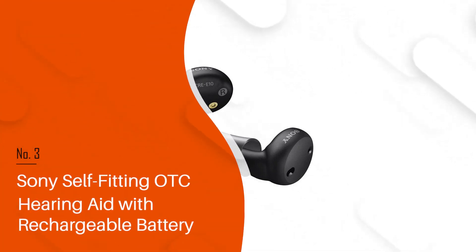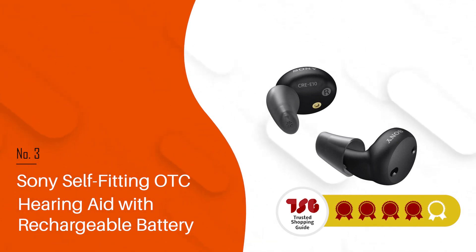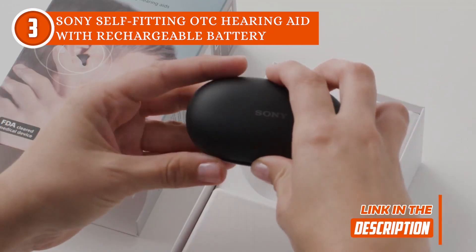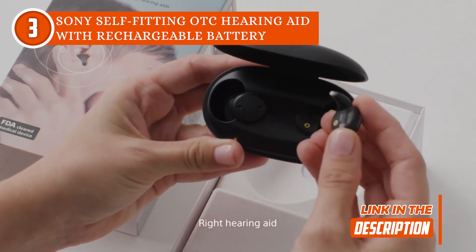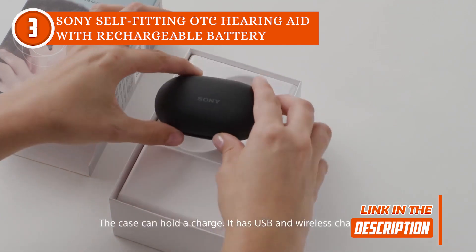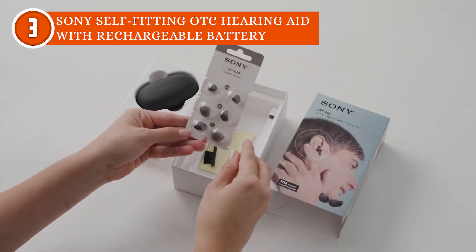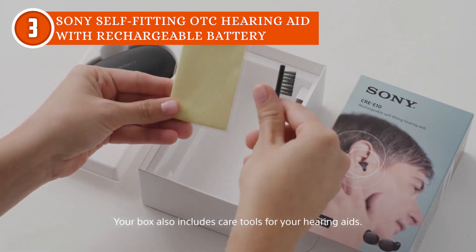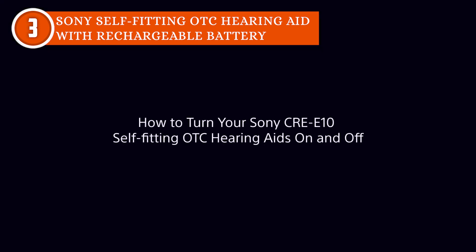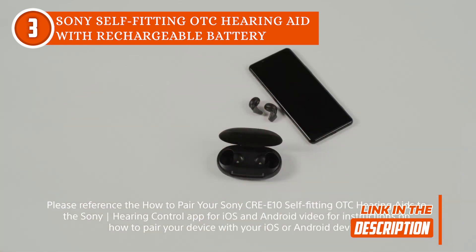The third hearing aid on our list is the Sony Self-Fitting OTC Hearing Aid with Rechargeable Battery, which TrustedShoppingGuy.com has awarded a four-badge rating. Introducing an easy do-it-yourself hearing solution for those with signs of mild to moderate hearing loss. These hearing aids are pure hearing aids, as opposed to Bluetooth earbud-style buds with enhanced hearing aid features. They are powered by round, nearly microscopic size-10 hearing aid batteries instead of rechargeable batteries. This makes it annoyingly difficult to replace the batteries without keen eyesight, dexterous fingers, and rigid attention to detail. If you forget to pack additional batteries — and you will — be ready to undertake a drugstore battery treasure hunt.